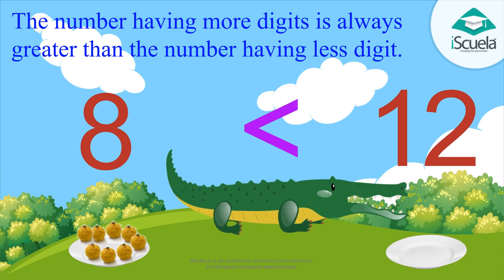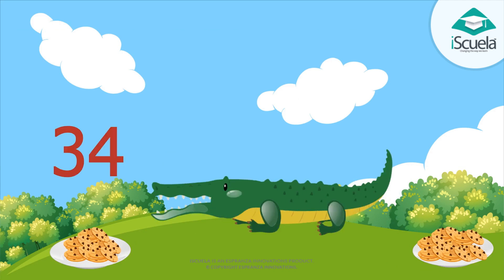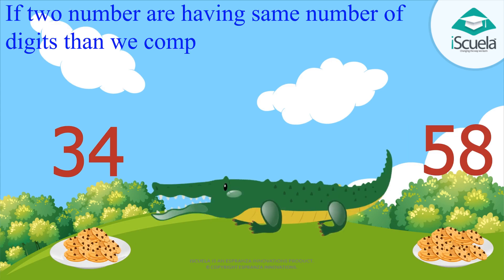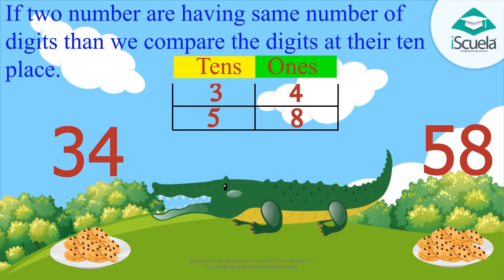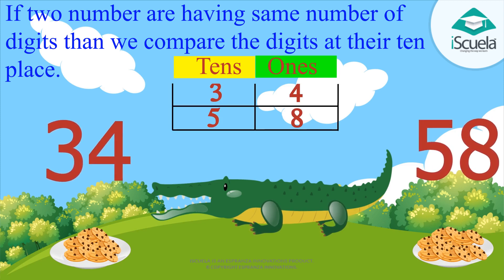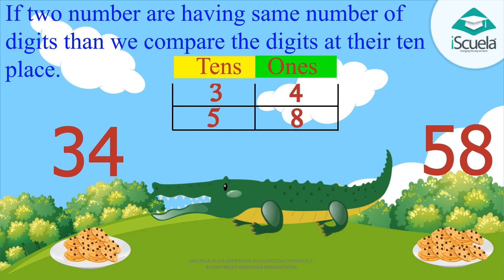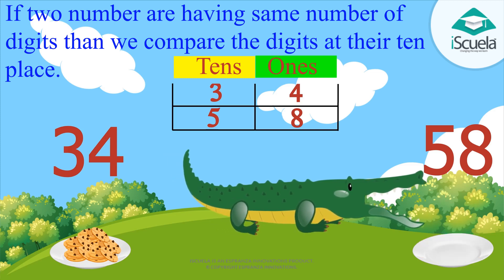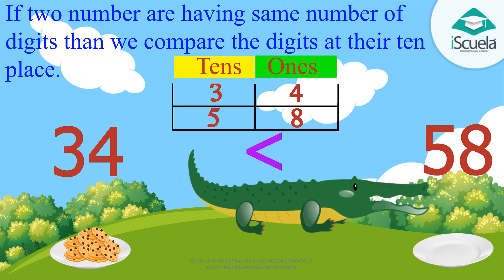Now let's take another example. On one side there are thirty-four cookies and on the other side fifty-eight cookies. If two numbers have the same number of digits, then we compare the digits at their tens place. Both thirty-four and fifty-eight have two digits each. When we compare their tens place, five is greater than three. So which set of cookies will the crocodile eat first? Fifty-eight cookies — because thirty-four is smaller than fifty-eight.